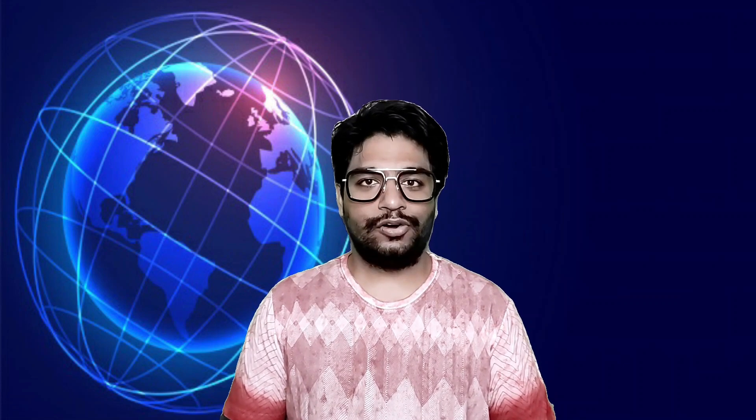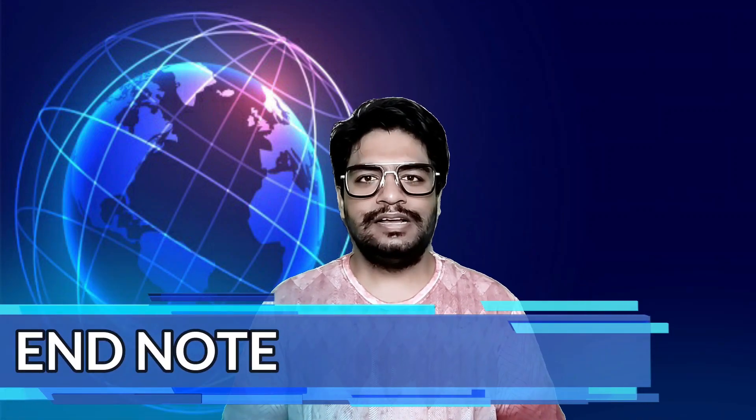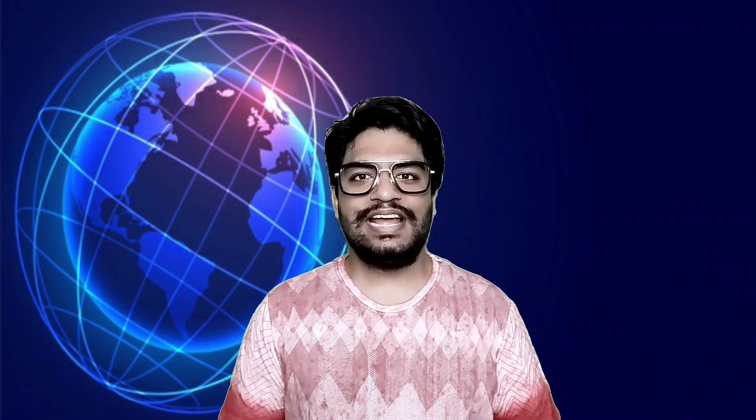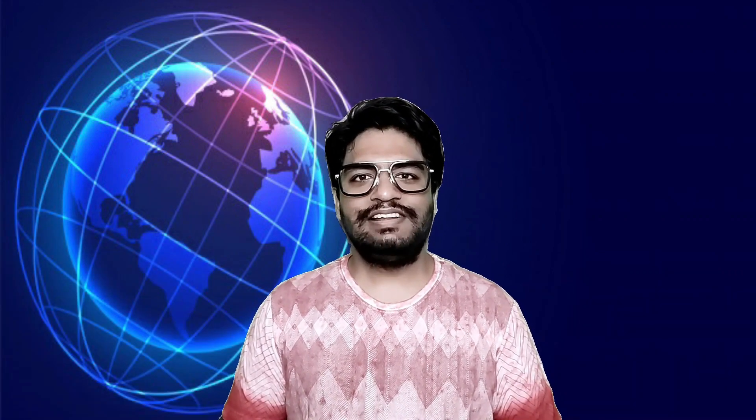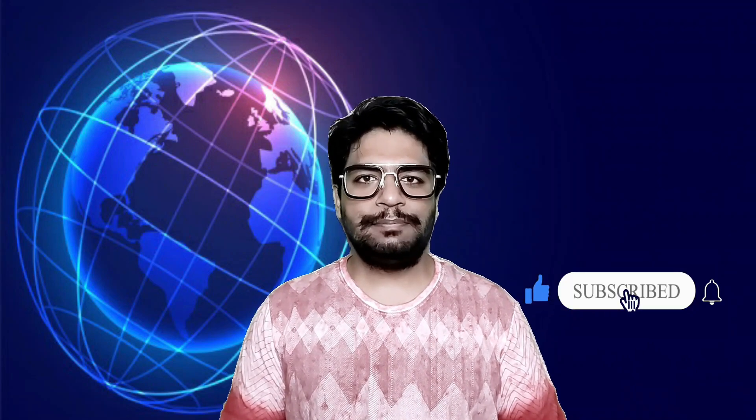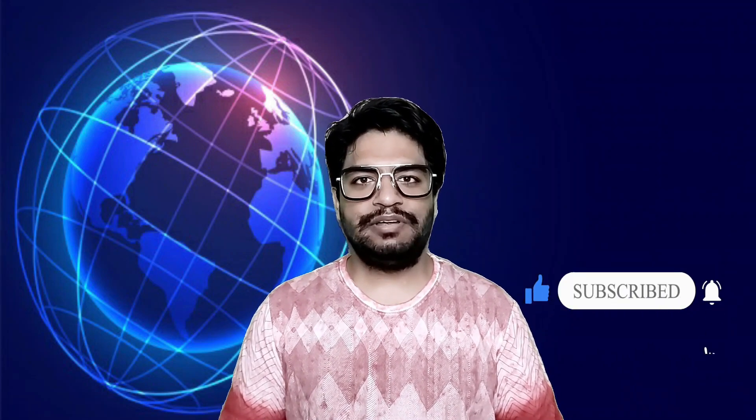This is all in today's Tech Talks. I hope you like it. Please like, subscribe and share my videos with your friends and family. I will see you all on Monday with the next fresh episode of Tech Talks by Perla. I wish you a very happy weekend.